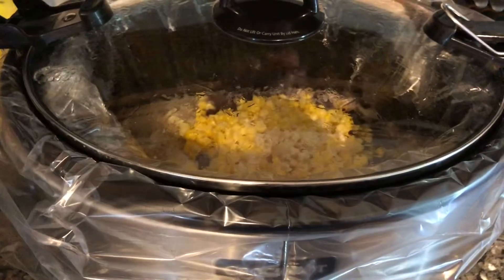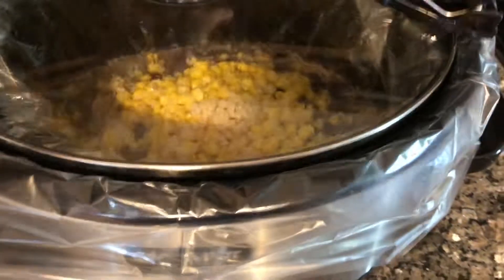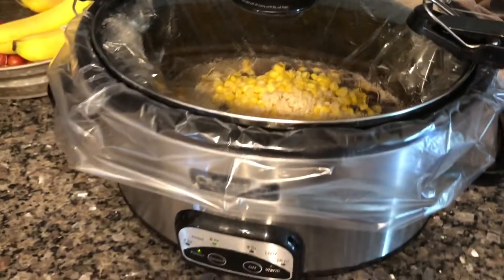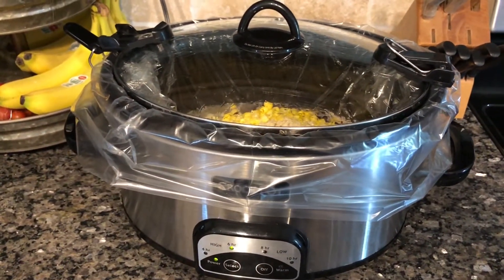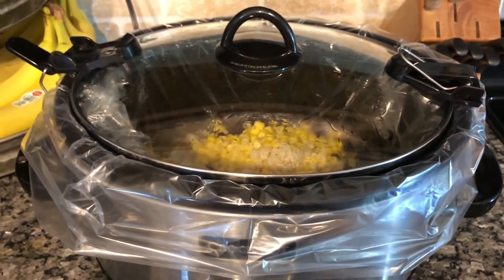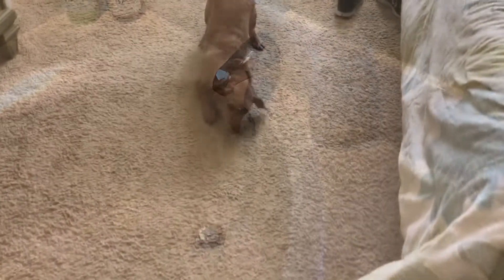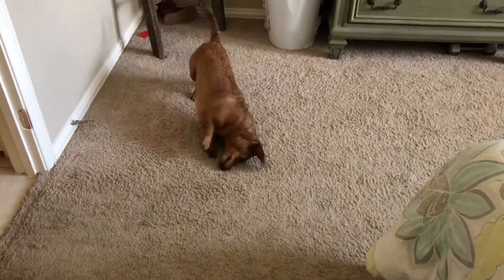We got dinner in the crock pot already — it's been in there for probably two hours so far. We're doing cilantro lime chicken and I did record this recipe. I'm going to do another crock pot video, and this time it's going to be a dump-and-go video with super easy, quick recipes, so keep an eye out for that. Dinner will be ready soon. And now I'm going to give the little dog a bath. All clean!